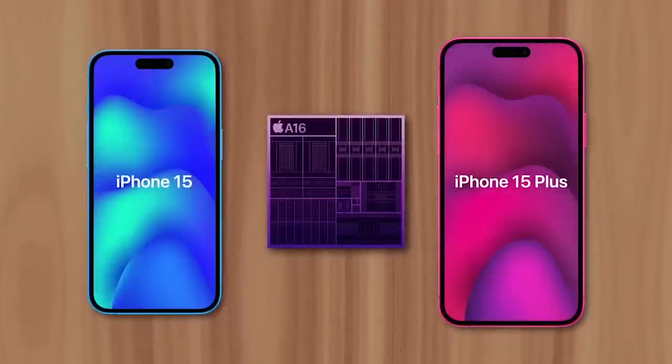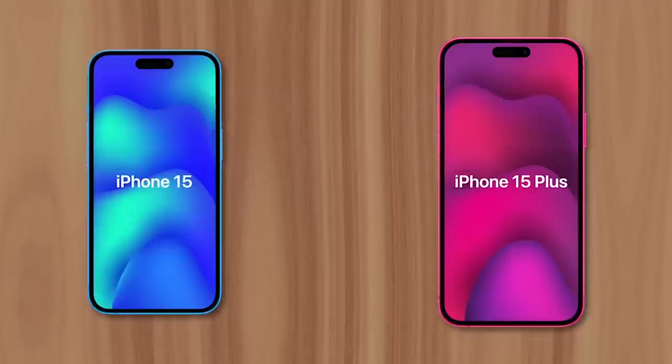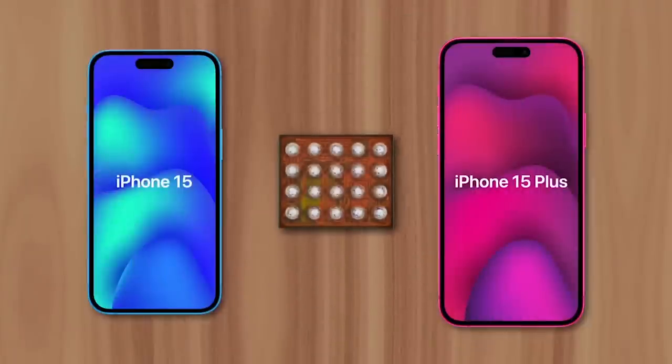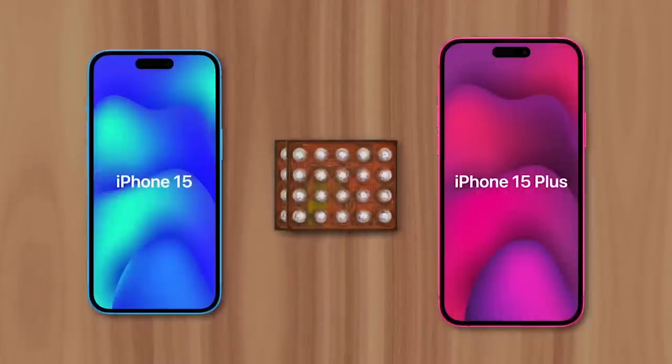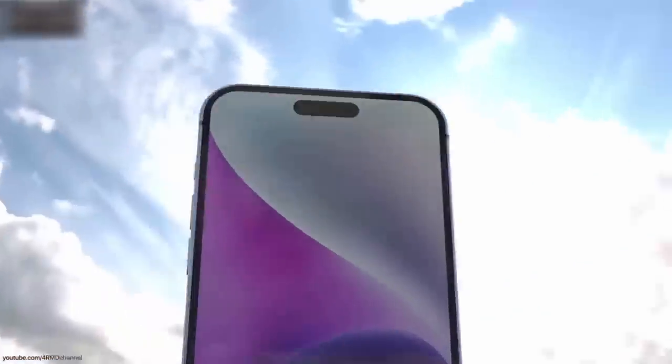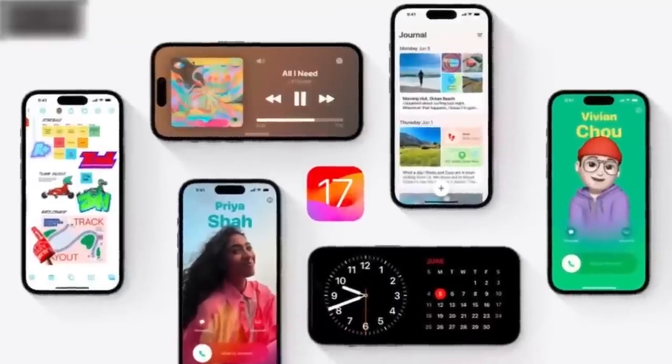Just like the 14 Pro, the iPhone 15 will feature the A16 chip, putting its performance on par with last year's iPhone Pro models. And thanks to a more power-efficient OLED display driver chip built on a 28-nanometer process, all the new 15 models are expected to have even better battery life than last year.